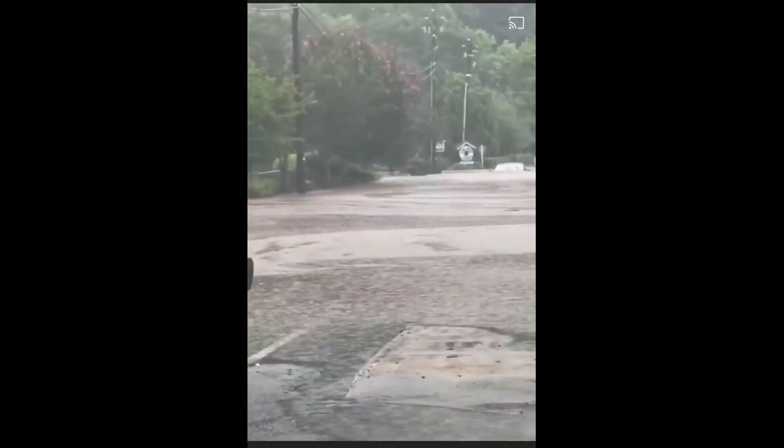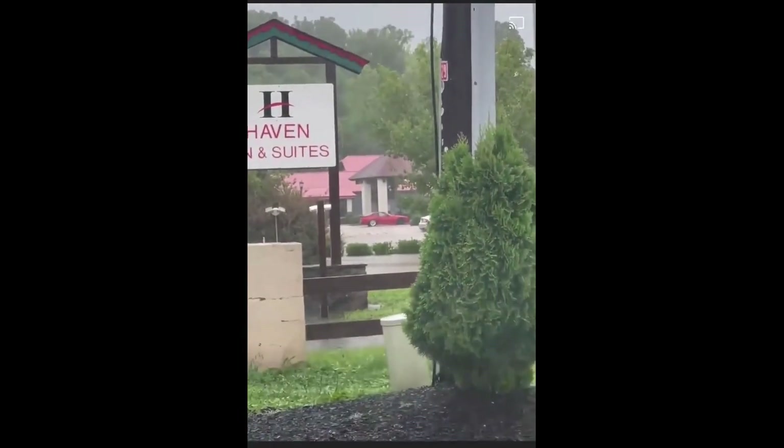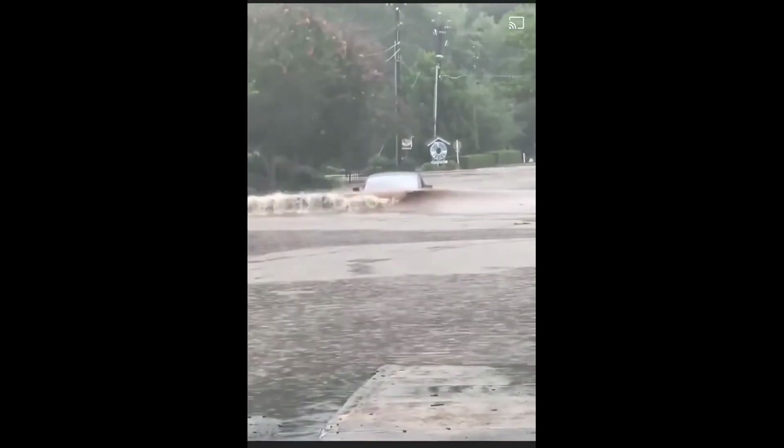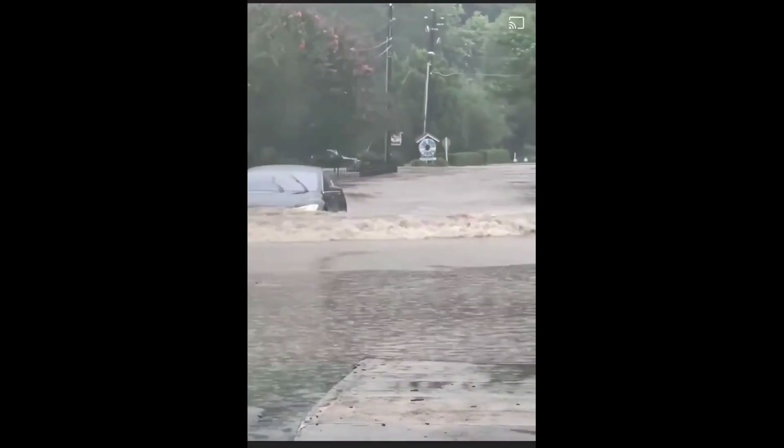It was in one of these flooded streets that a Tesla Model S owner decided to brave the deep waters. But unlike fellow electric vehicle owners in China who take their Model 3s across flooded streets up to their vehicle's wheel arches, the Model S owner seemed to go even further. At one point during the all-electric sedan's foray into the flooded street, the waters were so deep that the Model S didn't look like it was in boat mode anymore — it seemed like the vehicle was already in submarine mode.